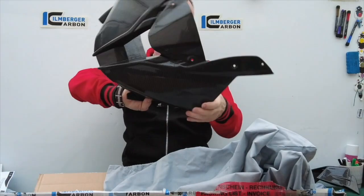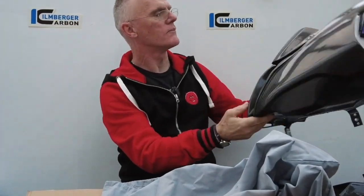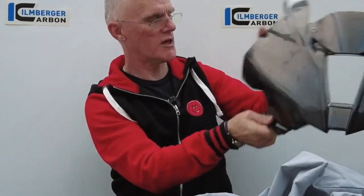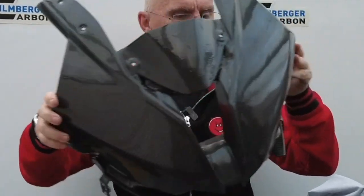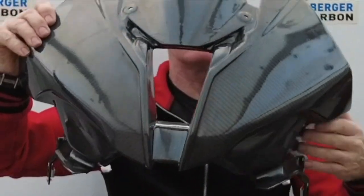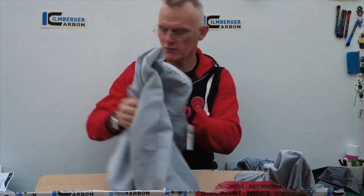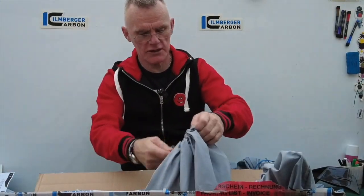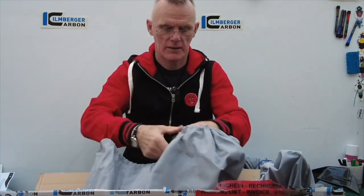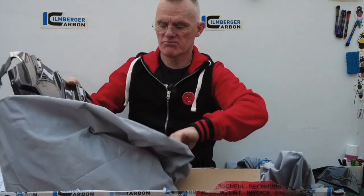Look at that. Gen 5 carbon fibre front fairing with winglet attachments. Now what I need now is some side panels — these should be there. Can you just feel the difference when you pick it up and touch it? They're stunning. The quality is just bar none.